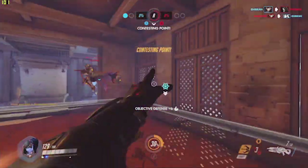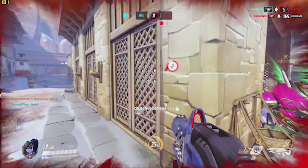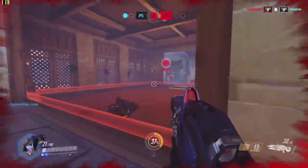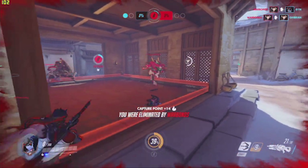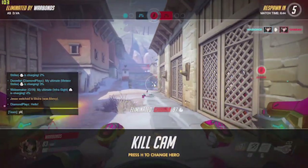That's it for the video! All around, the UK takes the W, the US is trailing behind, and of course the Canadian team just takes another L. Thank you guys for watching — leave a like and subscribe, and tell me who you think won. Please don't say Canada. Bye!